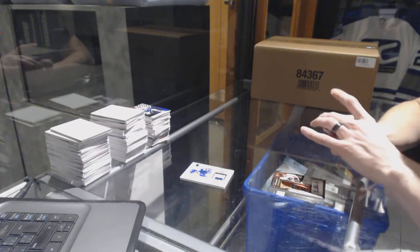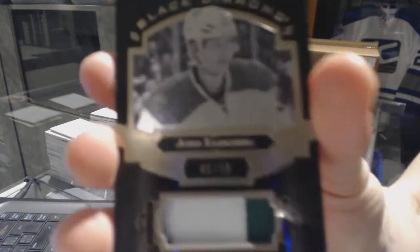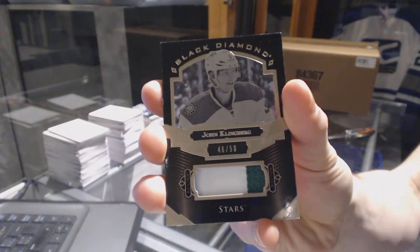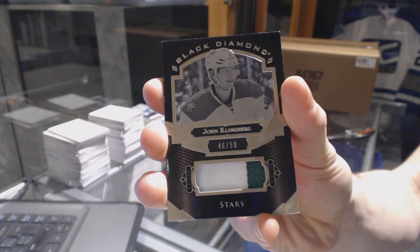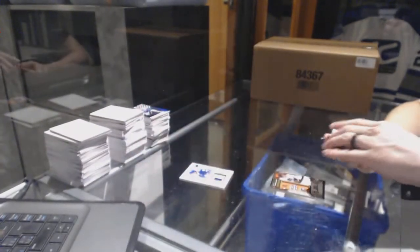We've got a two-color Base Black Patch, number 46 of 50 for the Dallas Stars — John Klingberg, 46 of 50 for the Stars.